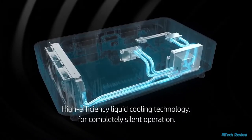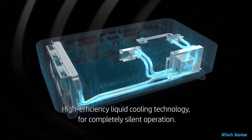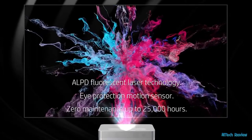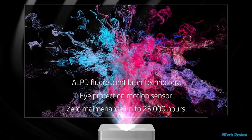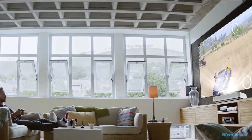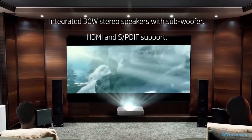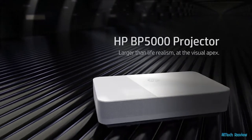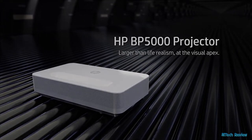Using high-efficiency liquid cooling technology, be deeply absorbed in your entertainment experience without any unnecessary noise. Fluorescent laser optics illuminates high-contrast images with extreme levels of brightness any hour of the day, in any lighting condition. Details are showcased in extreme realism with smooth delivery of fast-moving images, evoking impactful emotion channeled through motion picture and sound. The HB BP 5000 ultimately transcends the sensory experience at home.